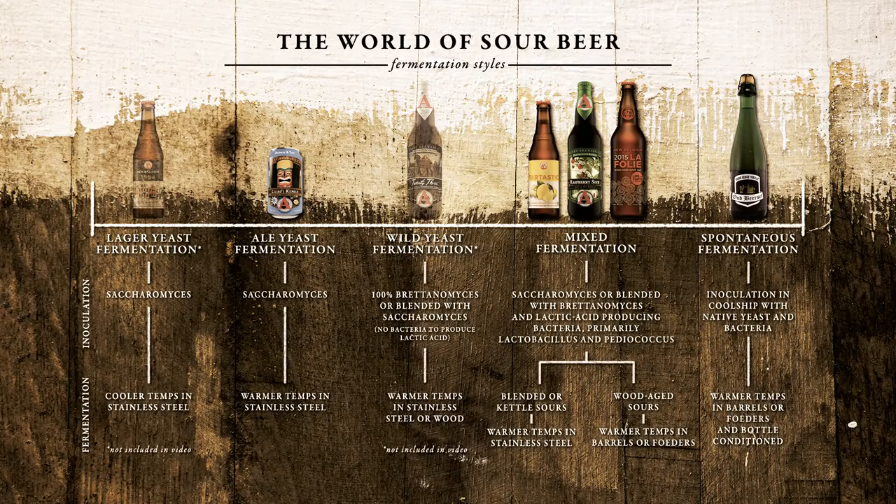Those categories include something made with lager yeast, something made with ale yeast, and wild yeast fermentation where we're using Brettanomyces in some way.